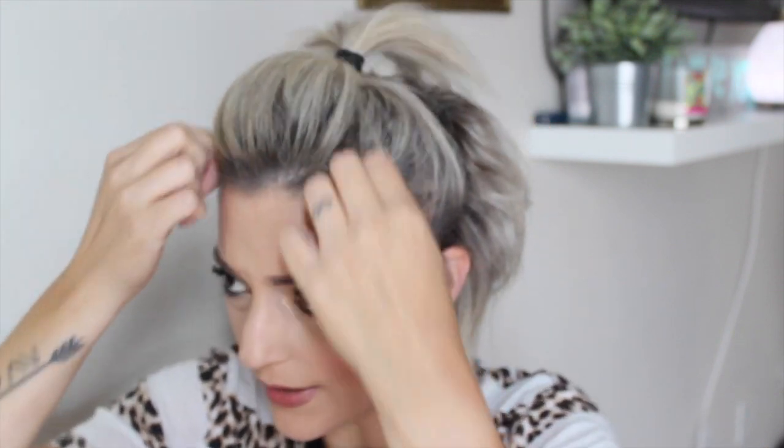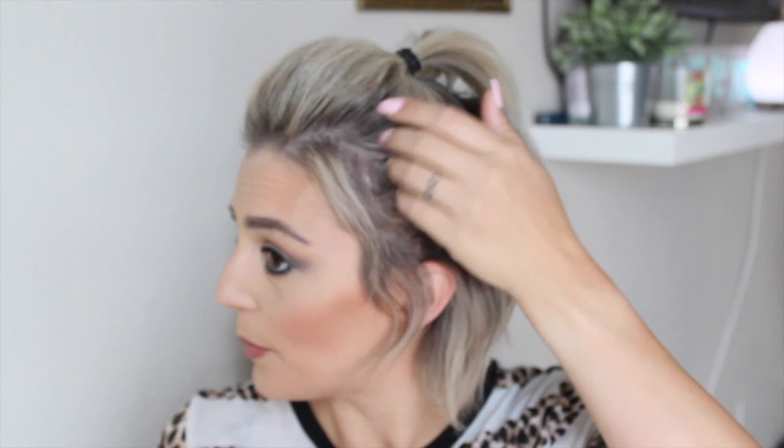Then I take down a lot from the sides because that's going to fall anyway — just that messy, undone, super cute look. I just keep playing with it. Sometimes I'll hairspray it, sometimes I won't, because most of the time I've got a pretty good thing going on without any hairspray. So there you go.